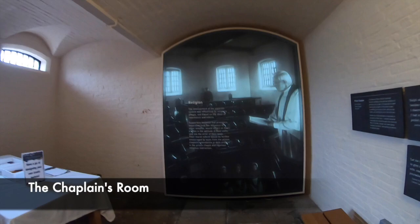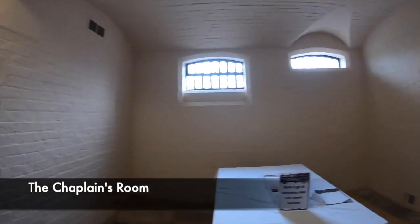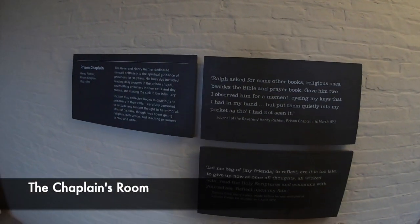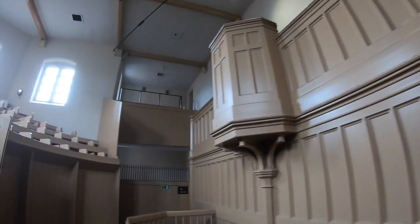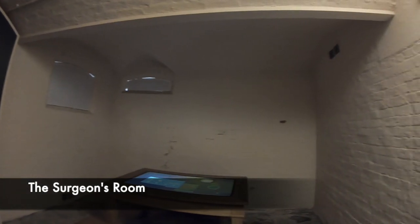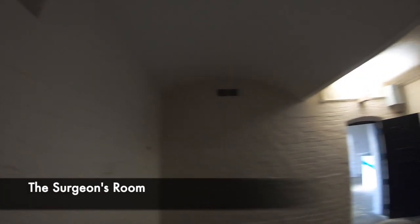The jail also had a priest or chaplain who would meet with the prisoners on a regular basis. Here they would debate God and religion, and the priest would make them see the errors of their ways. He also collected books for the prisoners to read and would carry out services in the chapel. The prison also had two surgeons. Ralph Howitt was a surgeon for 10 years between 1843 and 1853 and was known to be a compassionate man who tried tirelessly to cure the outbreak of jail fever.